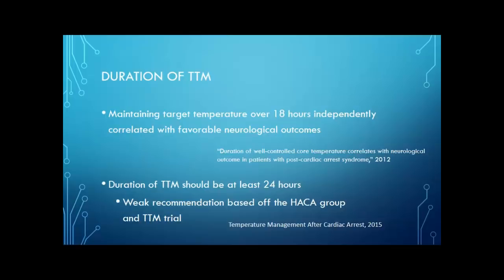Looking at the duration of targeted temperature management: we know we want to keep patients cold, but how long is difficult to say. The TTM study only looked at 24 hours, based on prior dog studies. The Temperature Management After Cardiac Arrest group thought that 24 hours is the minimum — though that was just based off the 2002 HACA group as well as the targeted temperature management group from 2012. Another article found that temperature management for over 18 hours was an independent predictor of favorable neurologic outcomes.